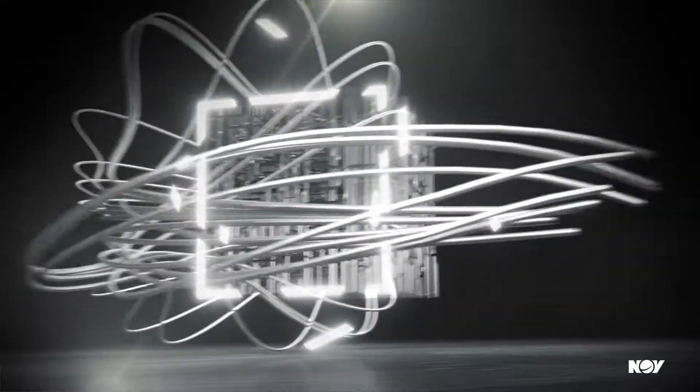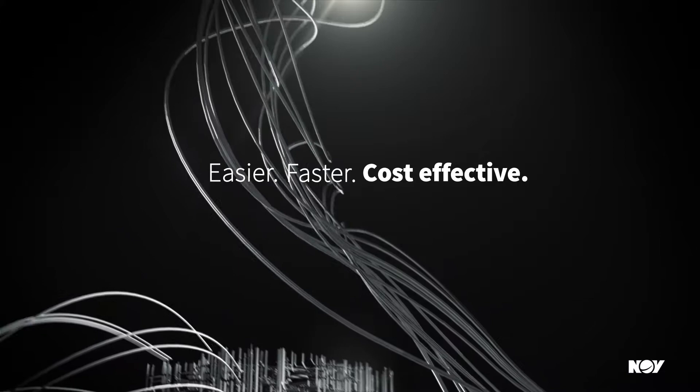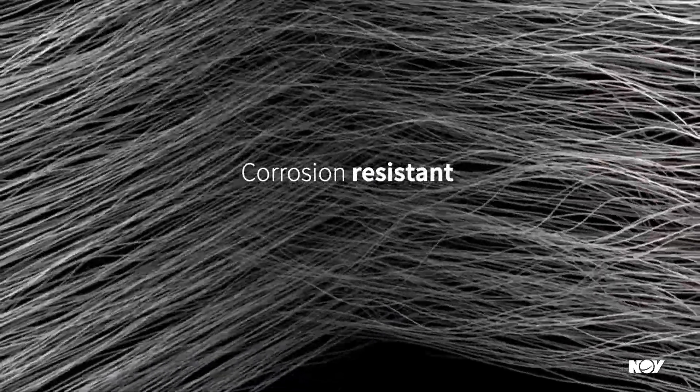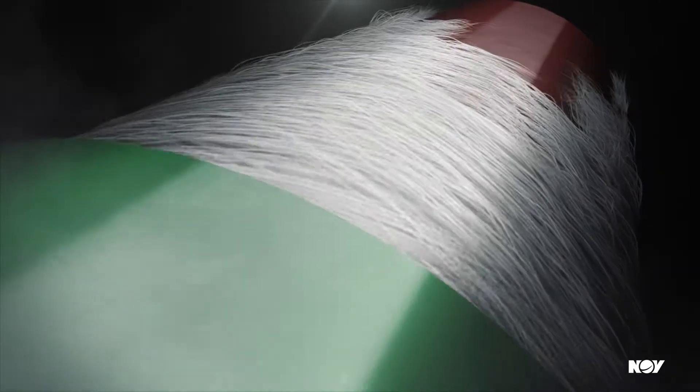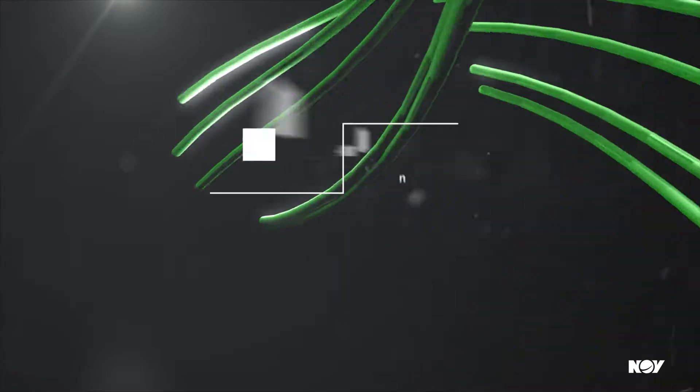Fiberglass pipe is the easier, faster, more cost-effective alternative. It's corrosion resistant — our epoxy reinforced fiberglass pipe is naturally resistant to corrosion, meaning less replacements and less downtime.